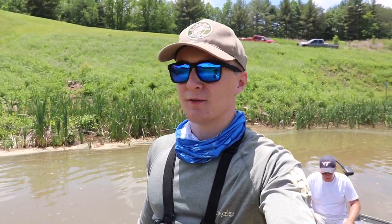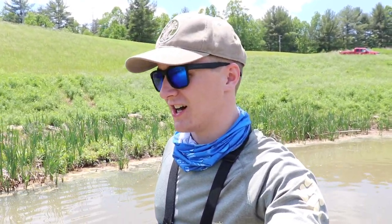What is up guys? I'm here with my dad today. We're going to be doing some fishing out of the John boat. We're at a small little lake right now, not a very big lake at all actually. It's electric motor only, trolling motor only, whatever you're going to call it.